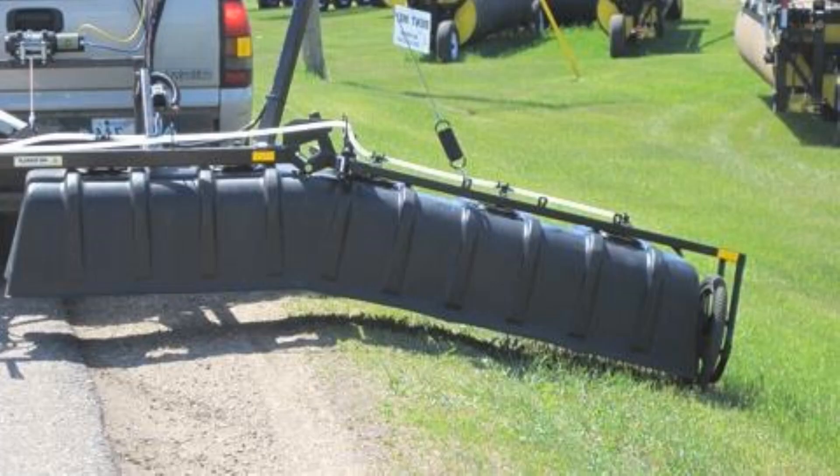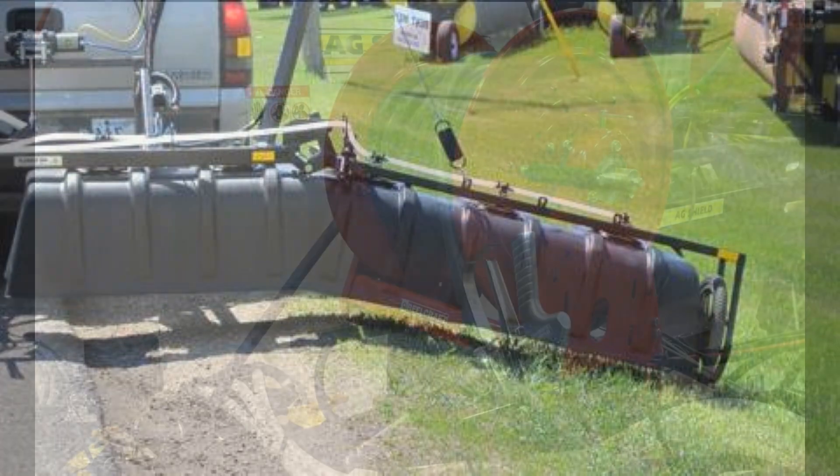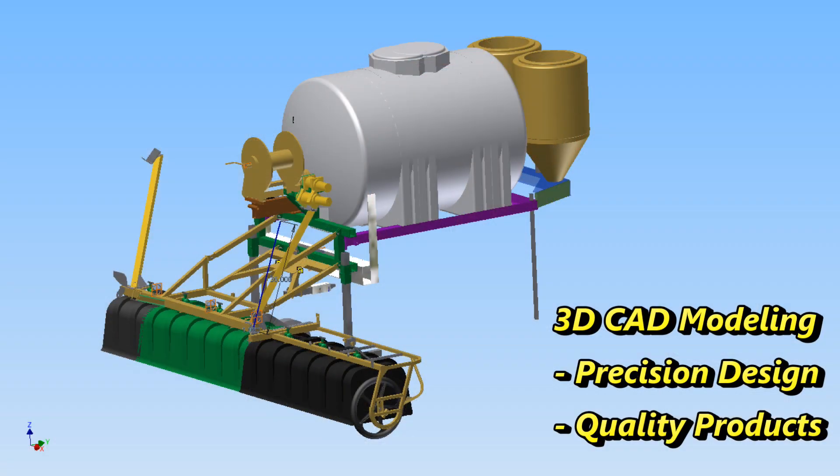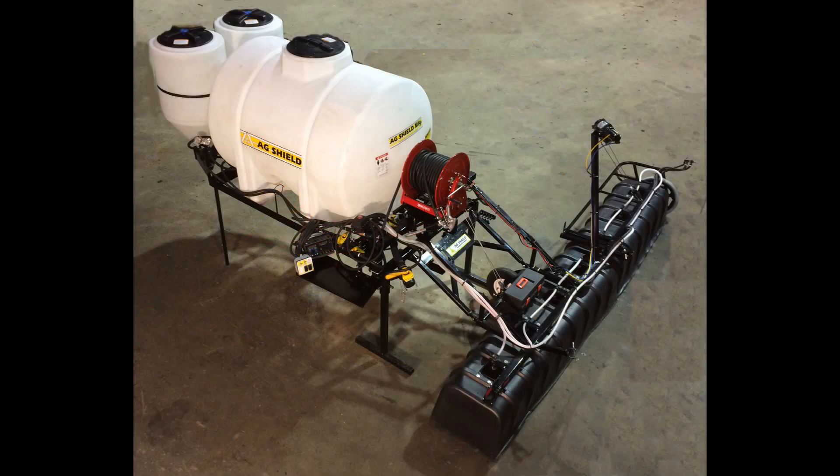AgShield has a complete line of roadside spraying equipment with many different options and configurations. Our patented and industry-leading designs are based on 30 years of experience building sprayers, designed for quality and innovation that get the job done right. Now let's take a look at a few of the reasons roadside spraying is saving local governments money.